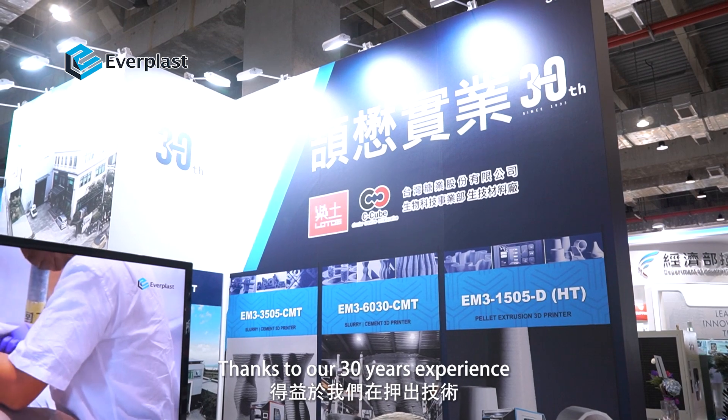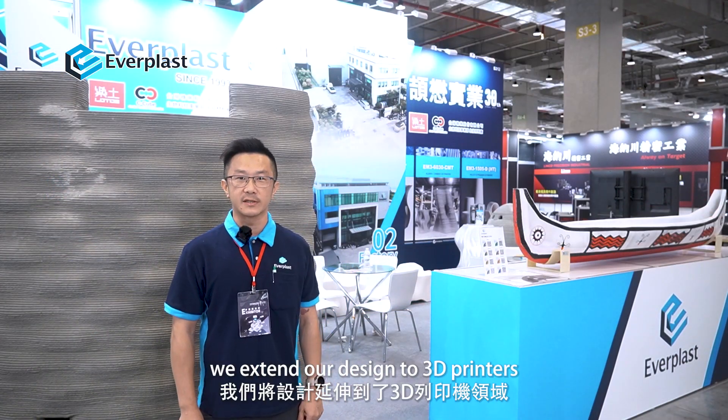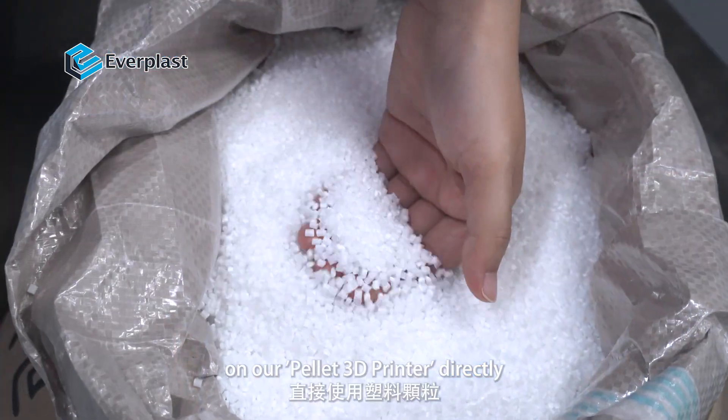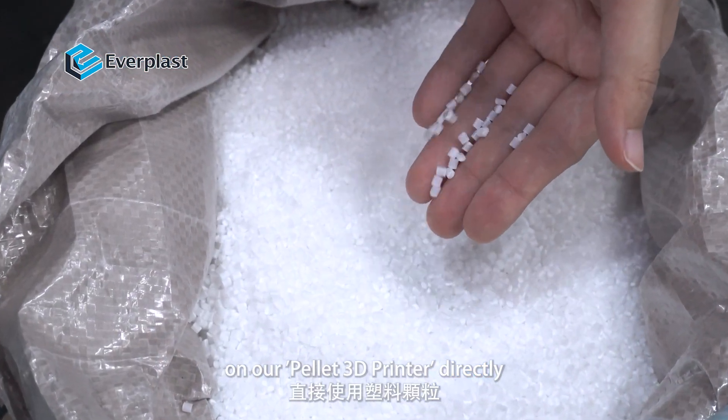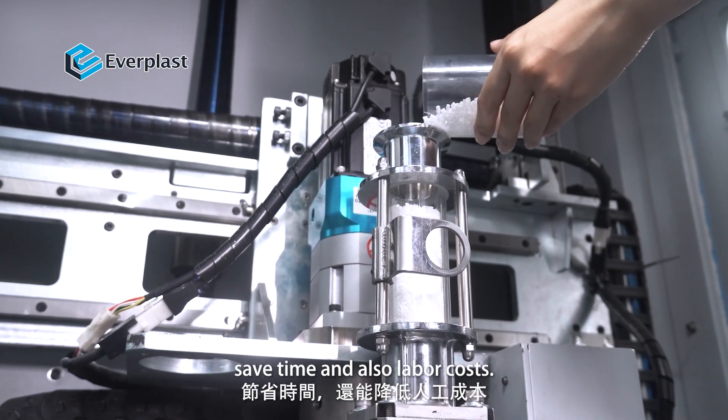Thanks to our 30 years' experience in extrusion technology, we extend our design to 3D printers. We can use plastic pellets on our pellet 3D printer directly, which helps speed up the printing process, saving time and also labor costs.